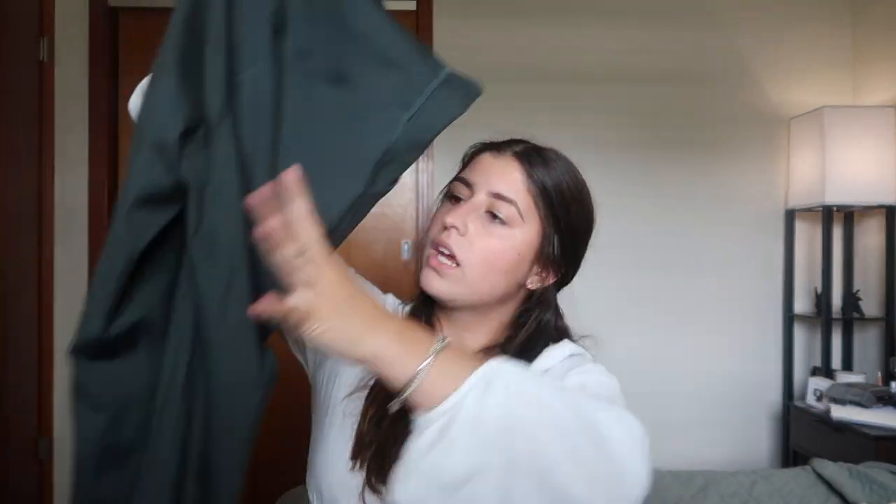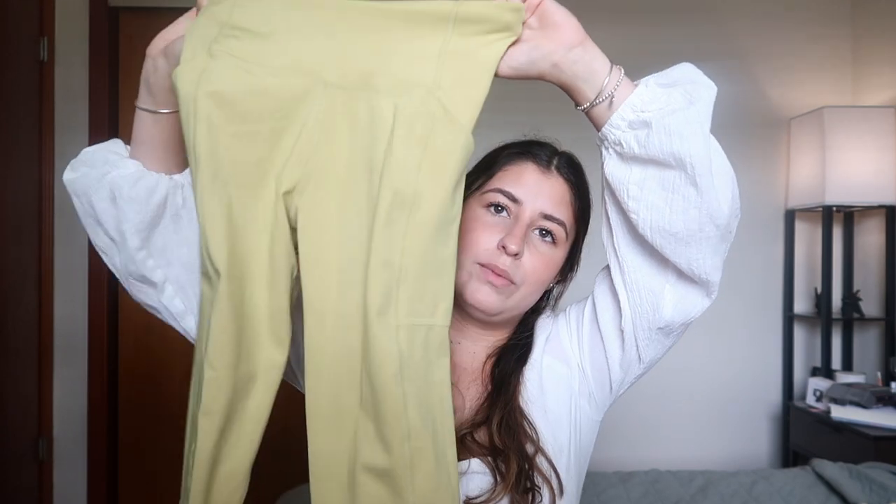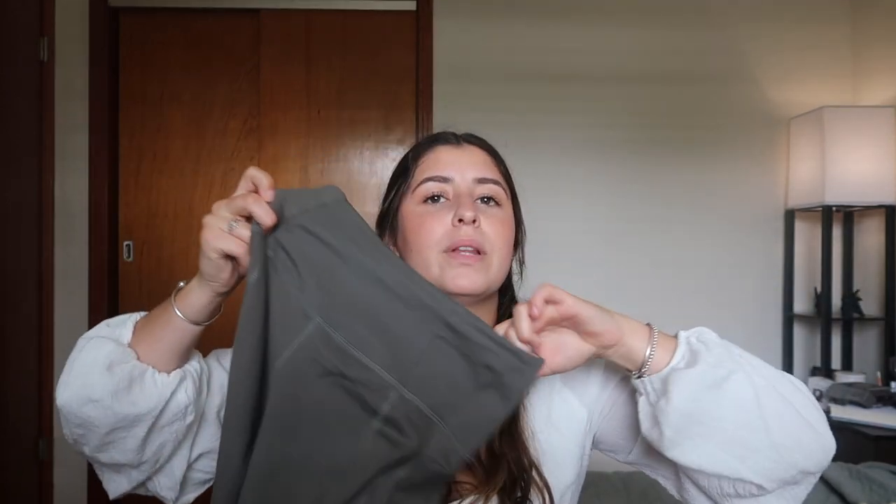I'm wearing the high-waisted pocket leggings right now. I also have the high-waisted pocket legging in green, and in lime green — it's a little brighter on camera but darker in person. I also got regular leggings in the color 'Heliotrope' that my mom got me for Christmas — obsessed with those too. I get a size small in everything from Girlfriend Collective other than the bras, because the bras run a little bit small on me.